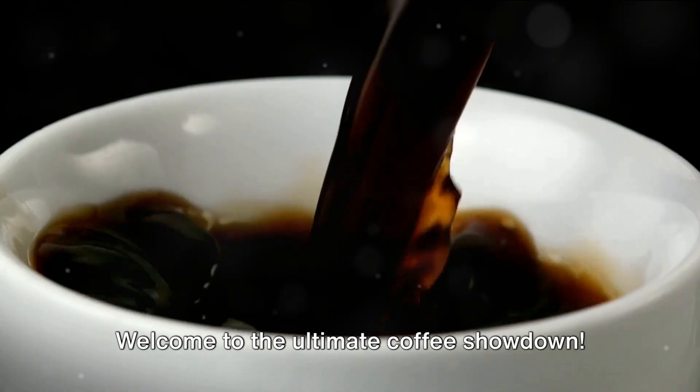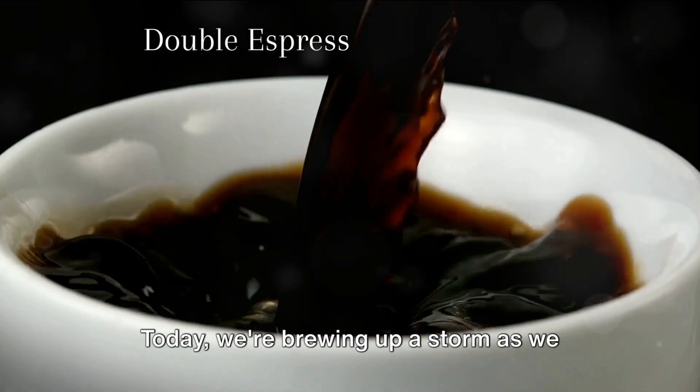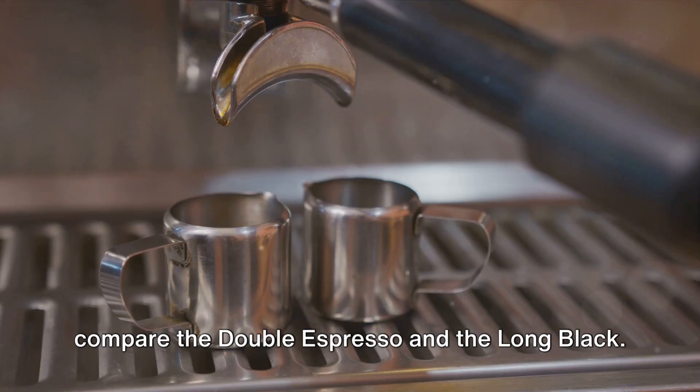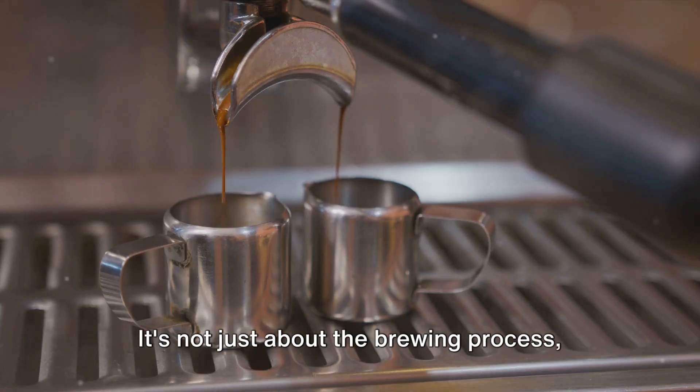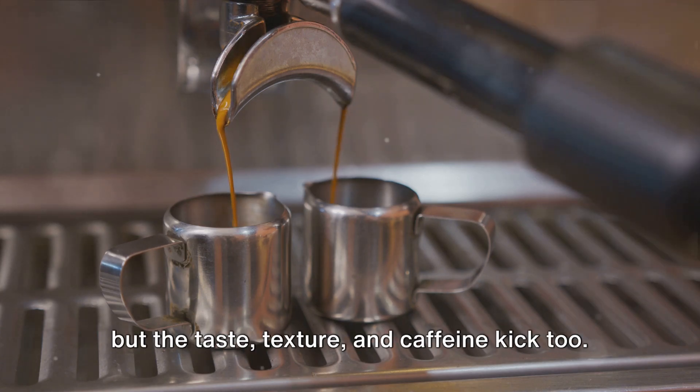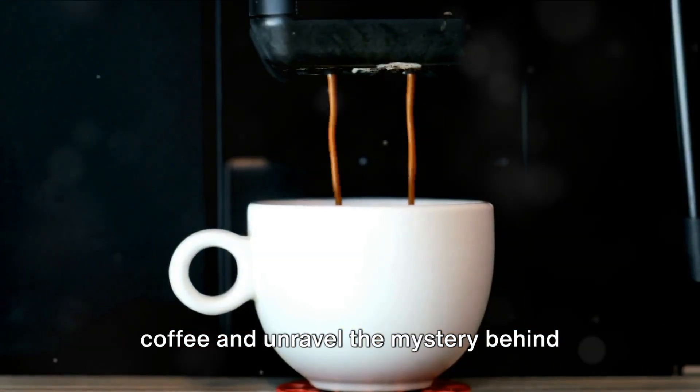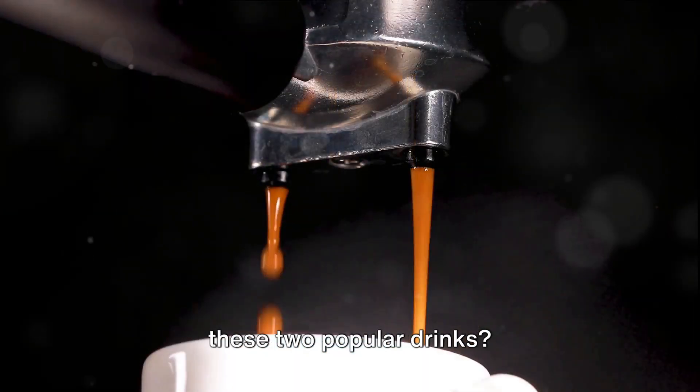Welcome to the ultimate coffee showdown. Today we're brewing up a storm as we compare the double espresso and the long black. It's not just about the brewing process but the taste, texture and caffeine kick too. Are you ready to dive into the world of coffee and unravel the mystery behind these two popular drinks?